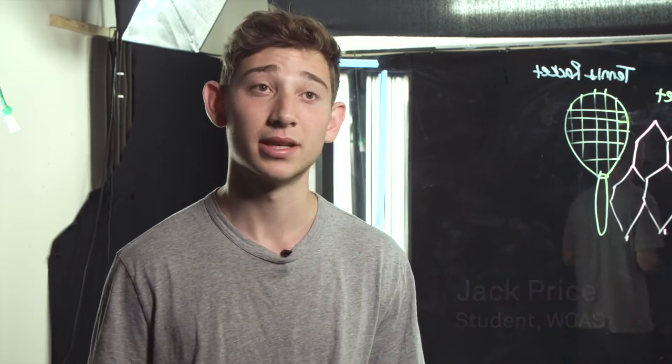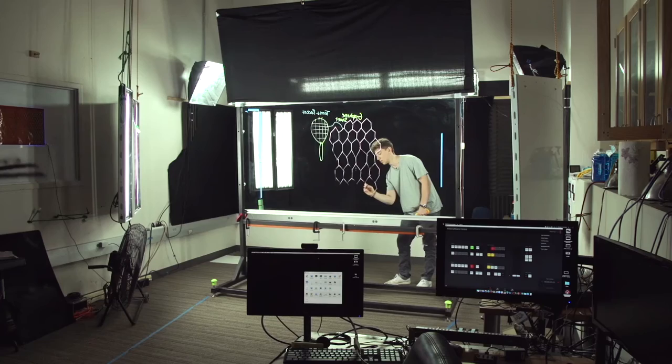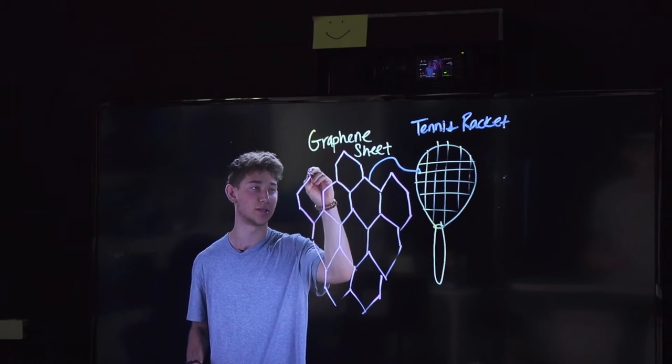I think that the Lightboard Studio and other resources that Terry Odom was able to show us will be super useful in other classes and other potential group projects that I have in the future.